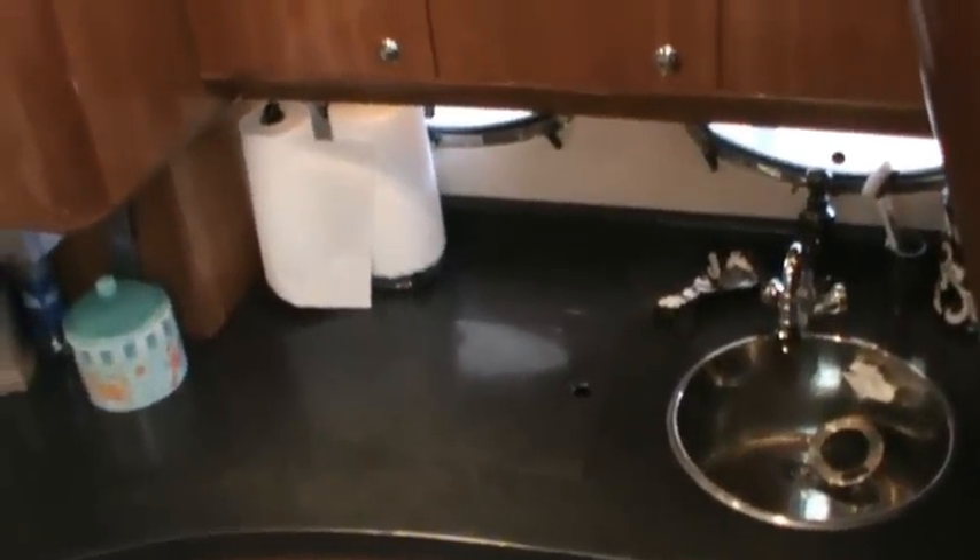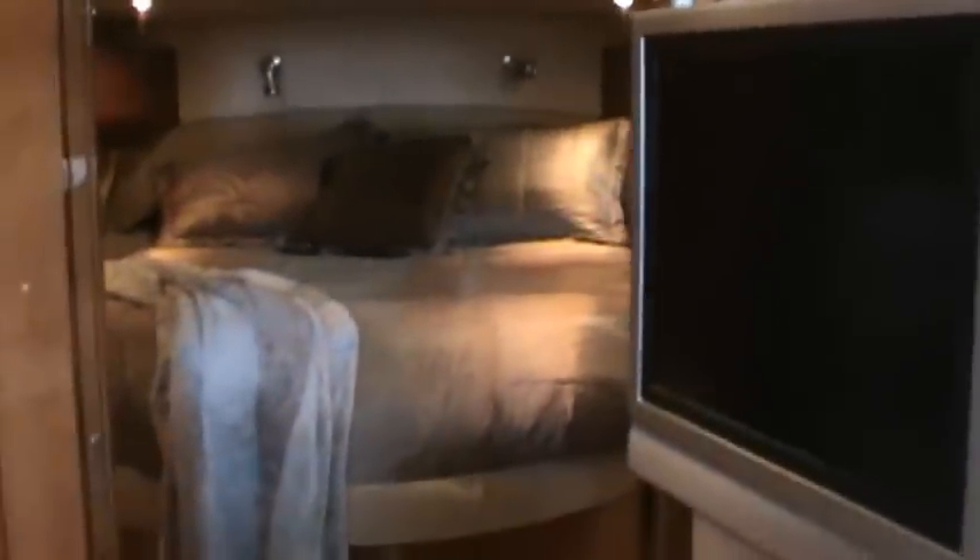Underneath to the left of the sink is the two-burner range. As I step down inside you'll see the flat panel TV and the surround sound system, which does have a subwoofer under the stairs.